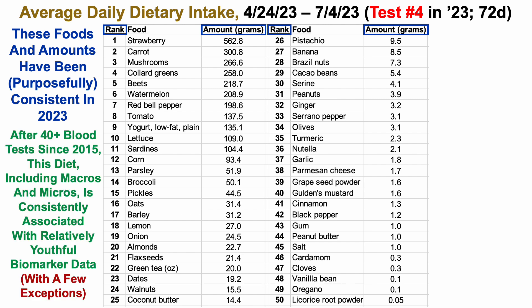After 40-plus blood tests since 2015, this diet — including macros, micros, and diet composition — is consistently associated with relatively useful biomarker data in my case, including Levine's PhenoAge, DunedinPace epigenetic aging, and aging.ai. But there are a few exceptions I'm currently working on, including Horvath's epigenetic test, DHEA sulfate, and homocysteine. The diet isn't always clean — I do include cheat meals, but very occasionally, as I'm technically a recovering junk foodaholic.